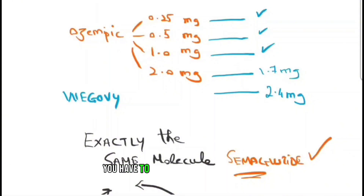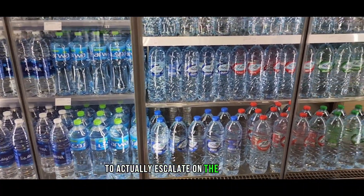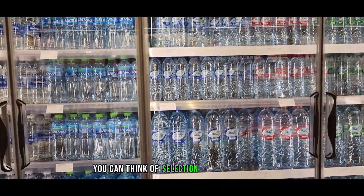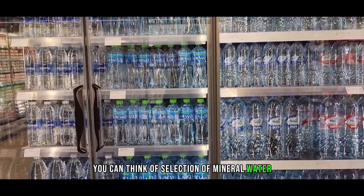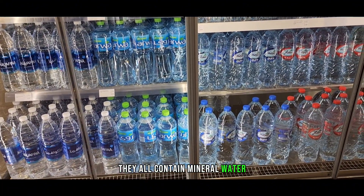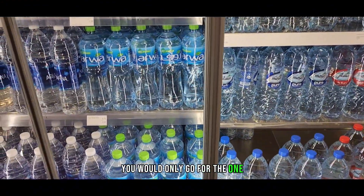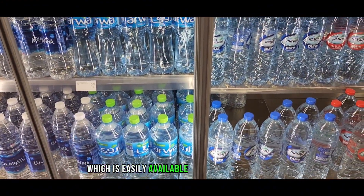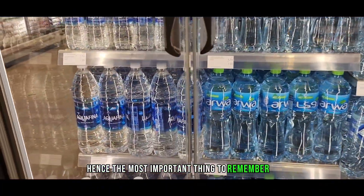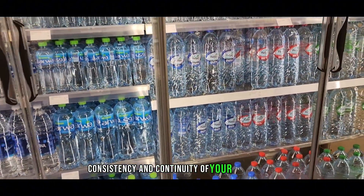You have to use one dose for one month to actually escalate to the next dose. So if you're not sure which to use, you can think of it like selecting mineral water which comes in different brand names — they all contain mineral water and it doesn't really matter which one you choose. You would only go for the one which is easily available and accessible to you. The most important thing to remember is consistency and continuity of your medication.